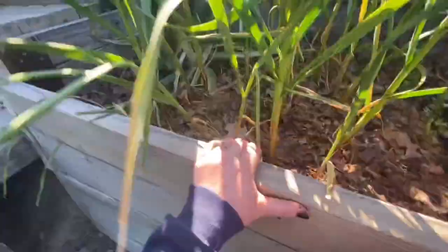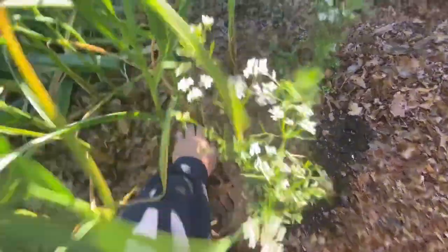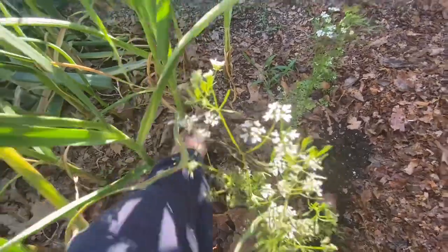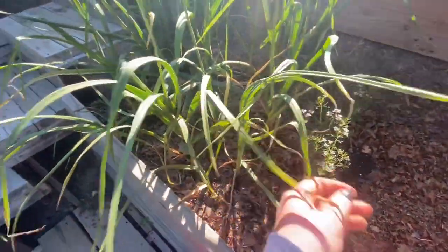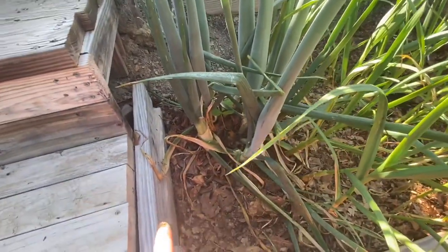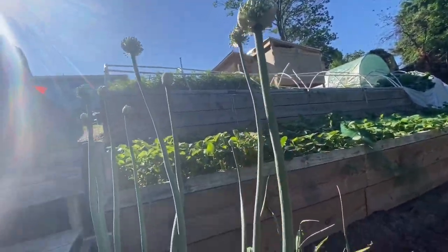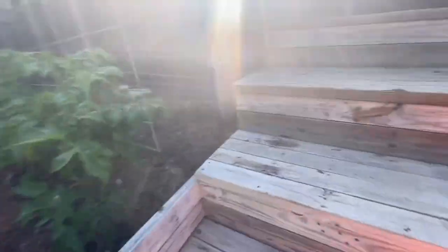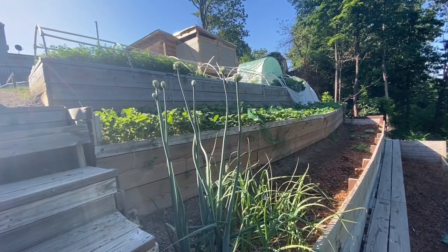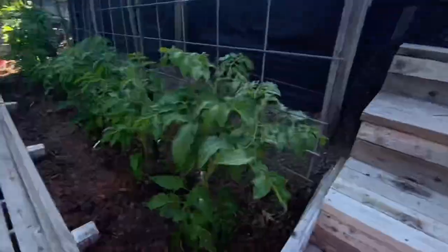Here's the garlic — I think it's getting close to harvest time because the tops are dying a bit. And then these are some onions that were planted last year. Onions are a biennial, so I'm letting them go to seed — aren't they pretty? My husband thinks they look magical. These are Walla Walla onions and I'm going to save the seeds from them.